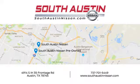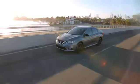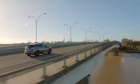Make your way to South Austin Nissan, conveniently located at 4914 South IH 35 Frontage Road in Austin today. For quality vehicles, a friendly team and professional service every step of the way.